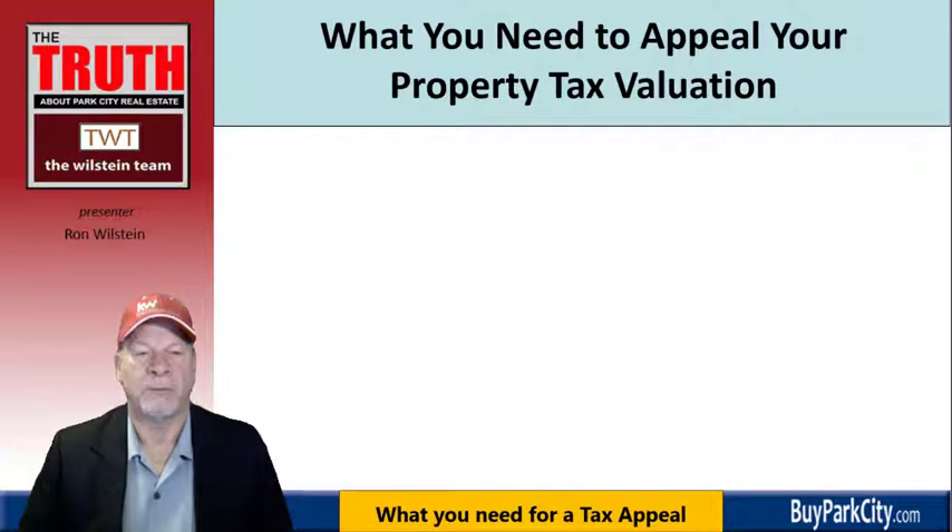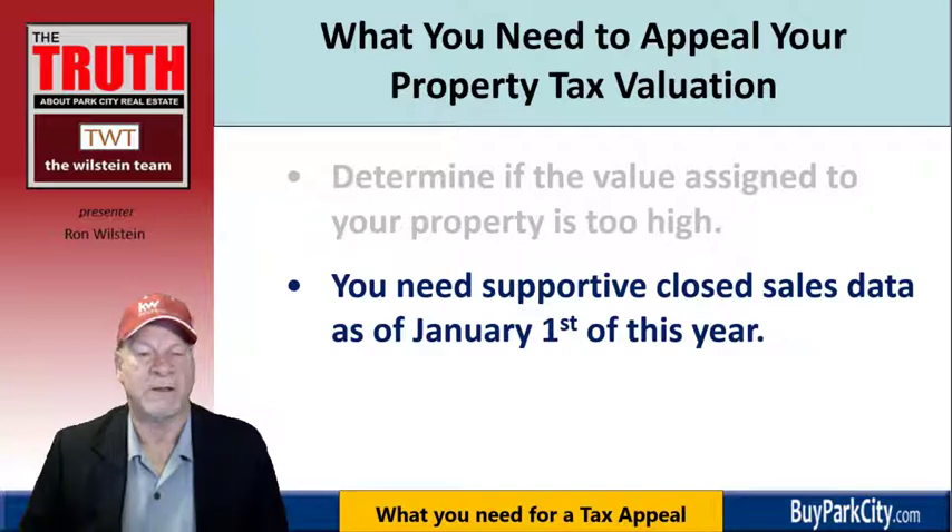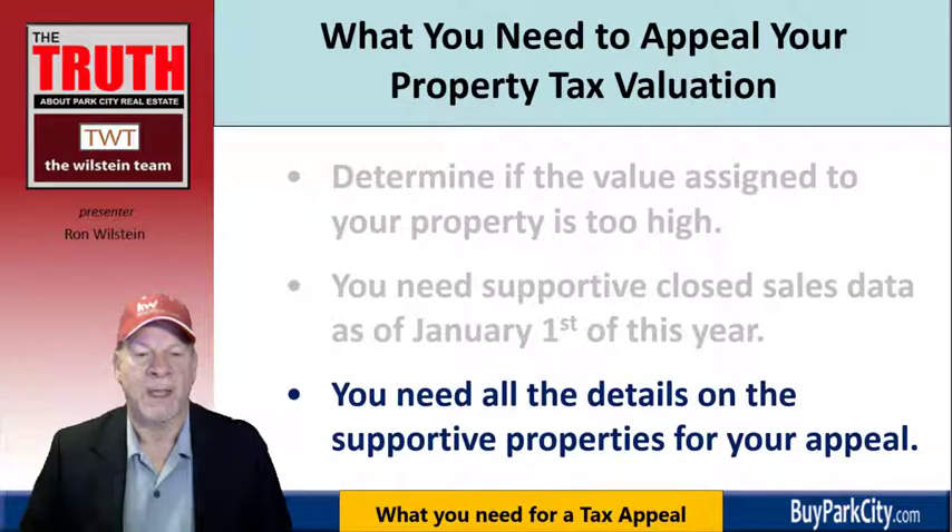To appeal your property tax valuation, you need to determine if the value assigned is too high. Keep in mind you're looking at this notice in August or early September, but the assessed value is as of January 1st of this year. To appeal, you'll need supportive closed sales from prior to January 1st. You could hire an appraiser or consult a realtor to come up with that information. You'll also need all the details of the comparable properties — the distinguishing characteristics — to show your property has been overvalued and should be adjusted before the deadline.